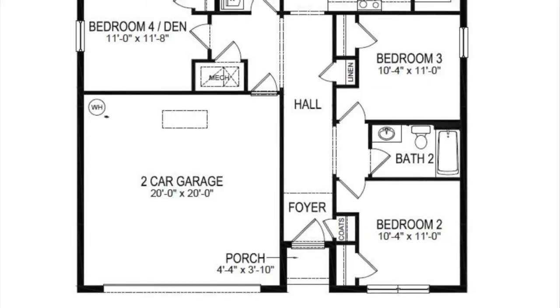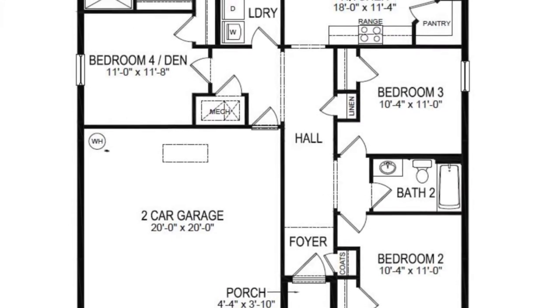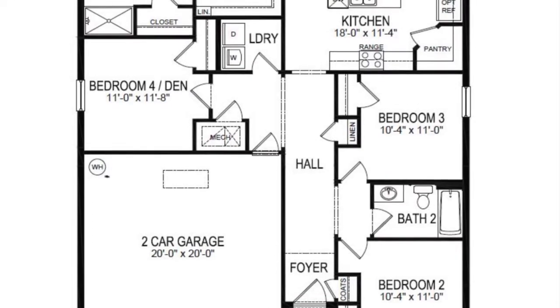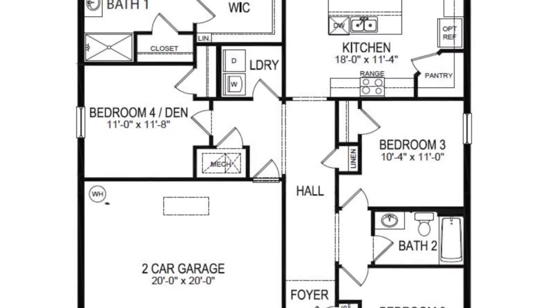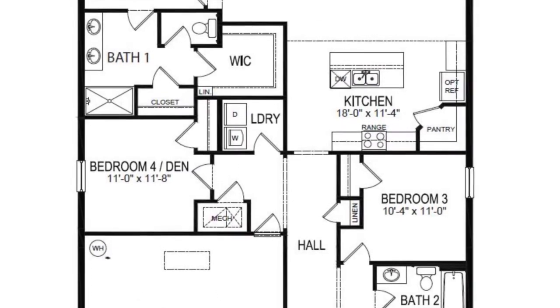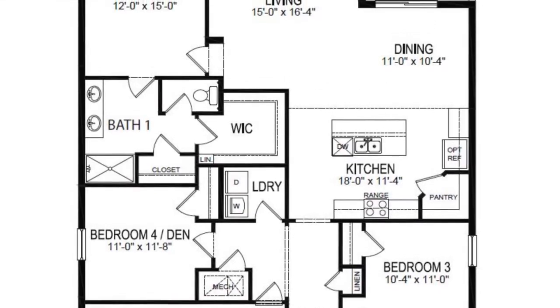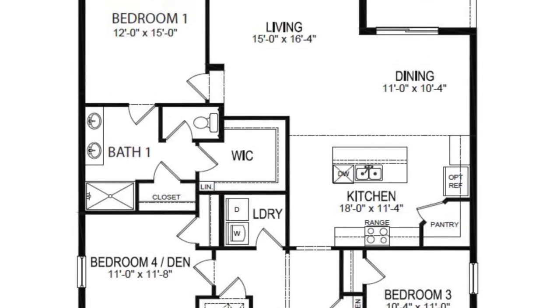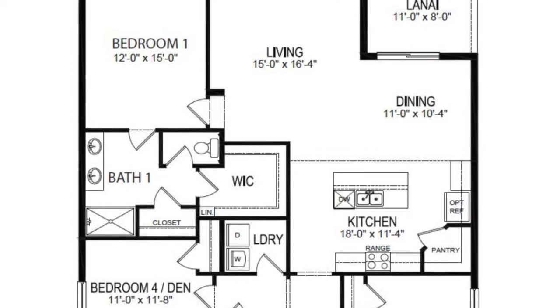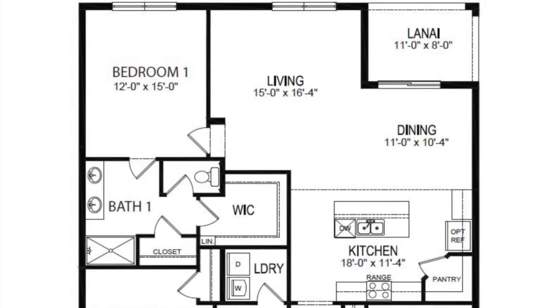So let's look at the floor plan of this home. As you come into the front entrance, we have bedrooms two and three with a bath in between. We have a two-car garage on the other side. We have a fourth bedroom or a den over there behind the garage with a laundry room. Then we're coming into the main part of the home with the kitchen, dining room, and living room with a lanai. The primary bedroom is on the back of the home with the primary bathroom. If you're looking for something a little bit smaller, maybe a three-bedroom, check out the Alex model on our YouTube page.